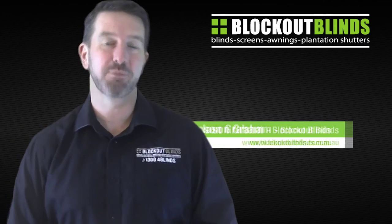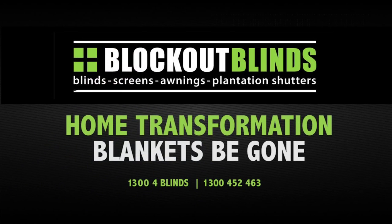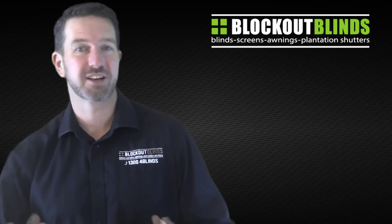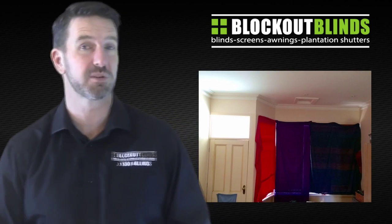Hi, I'm Jason from the brand Blockout Blinds and today I'm going to show you another home transformation. Let's have a look at this first photo I have here of a client's house that we recently installed some blinds in.